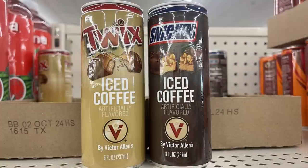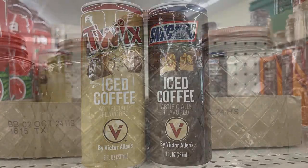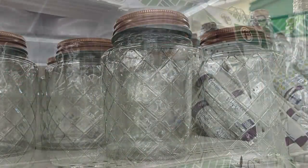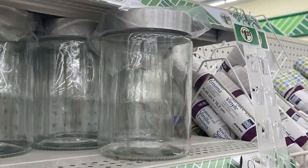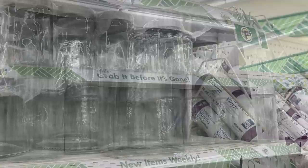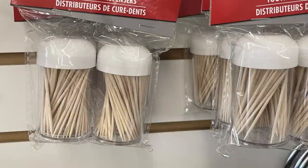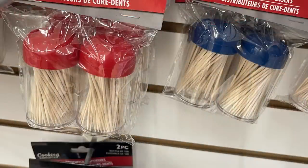They had fun Warhead sour apple sodas sold by the single can, and some new iced coffee in Twix or Snickers flavors. The rose gold top large canister-style jars are back in two sizes — a very popular restocked item. There's also a two-pack of toothpicks with holders in red, white, and blue toppers.